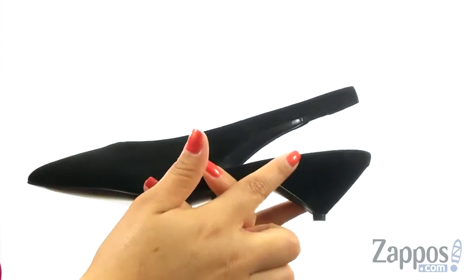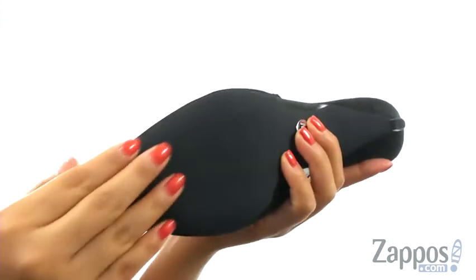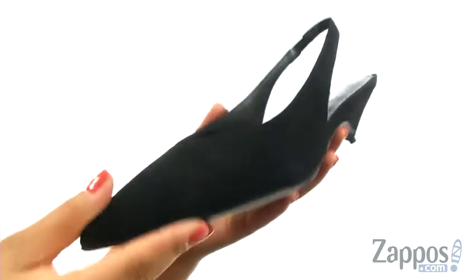They offer a one and a half inch wrapped cone heel for a small boost in height. At the bottom, there's a smooth rubber outsole. Add a bit of style to your look with this sophisticated pair from Michael Michael Kors.